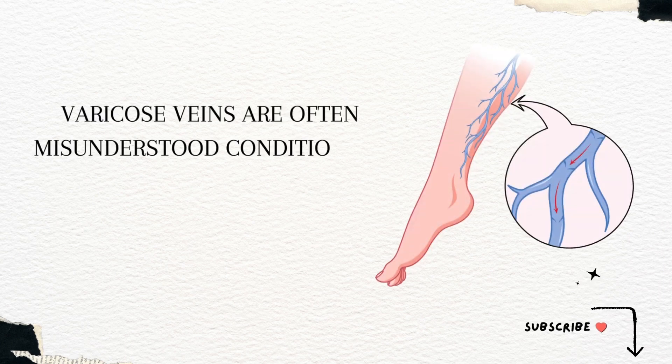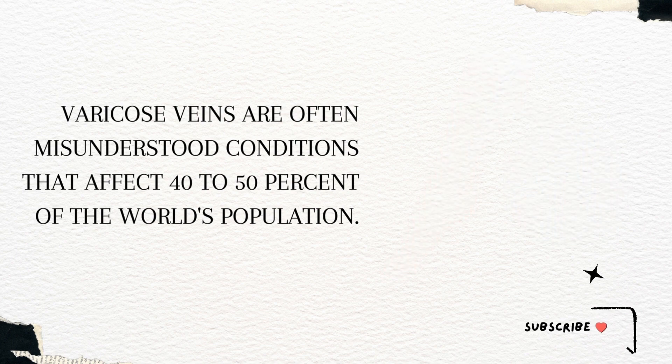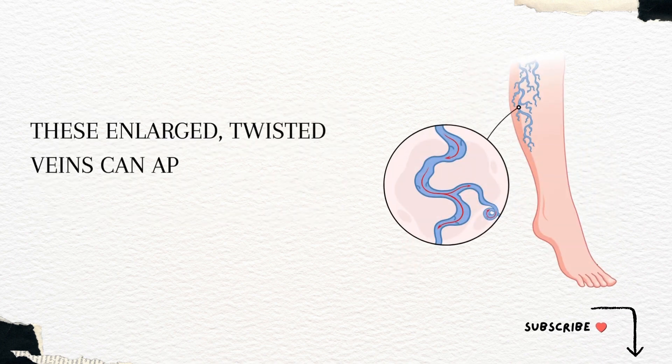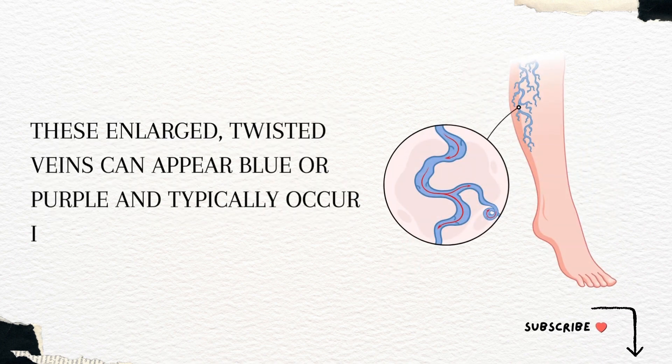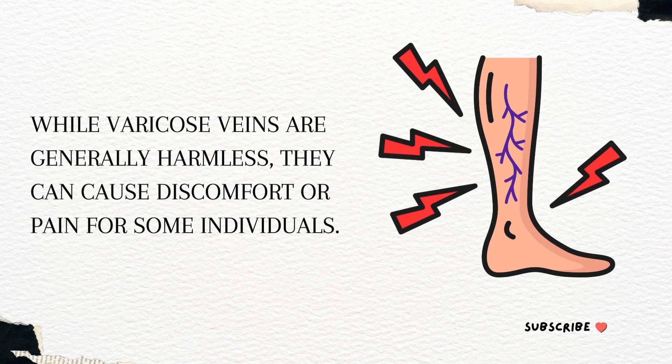Varicose veins are often misunderstood conditions that affect 40 to 50 percent of the world's population. These enlarged, twisted veins can appear blue or purple and typically occur in the legs. While varicose veins are generally harmless, they can cause discomfort or pain for some individuals.